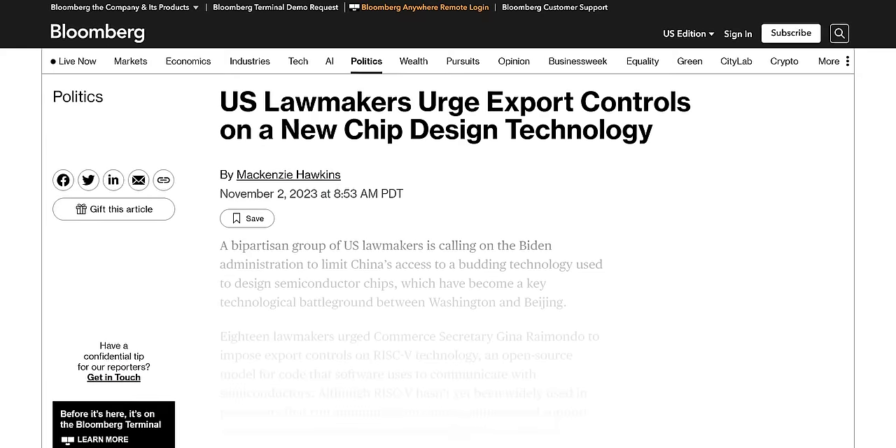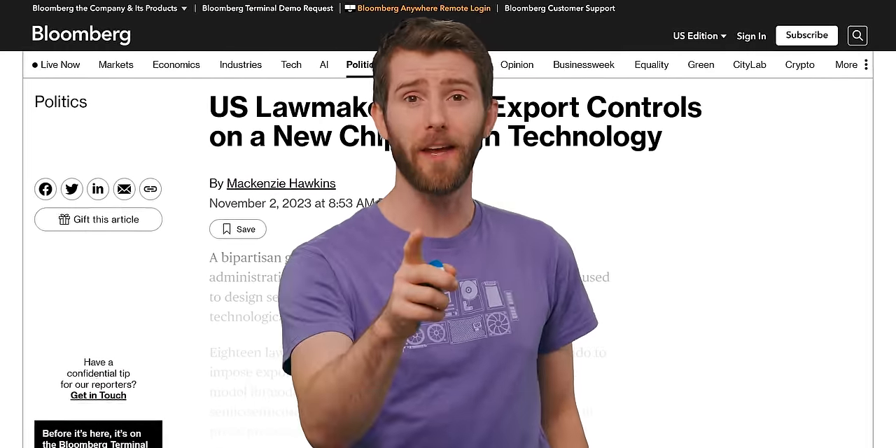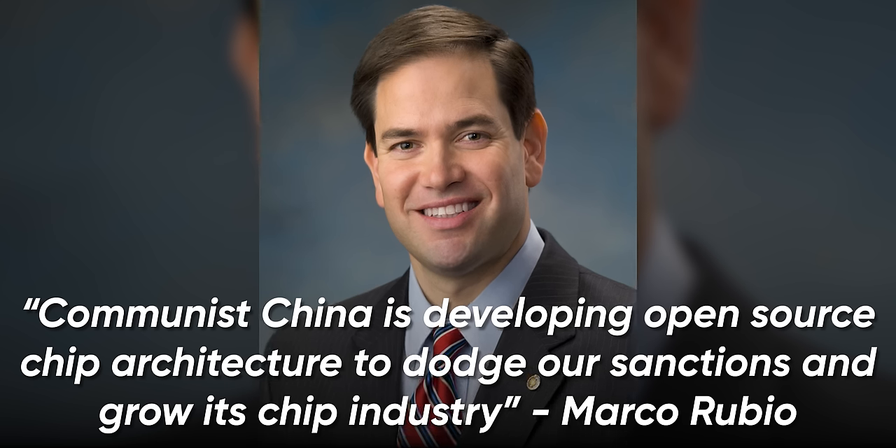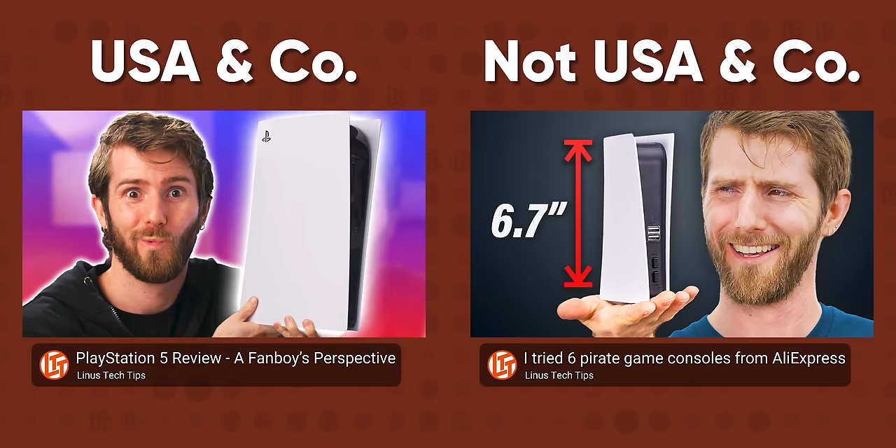After the United States government announced the ban on exporting RTX 4090s to China, several senators wanted to take it a step further, with Marco Rubio quoted as calling for restrictions on RISC-V collaboration. He's not entirely wrong, but in typical politician fashion, his solution is more of a self-own than a clever maneuver. Banning US companies from working on RISC-V with Chinese companies kind of makes sense on the surface, but in practice it's going to hurt US companies like SiFive more than it hurts China, as we hurtle toward a RISC-V future.